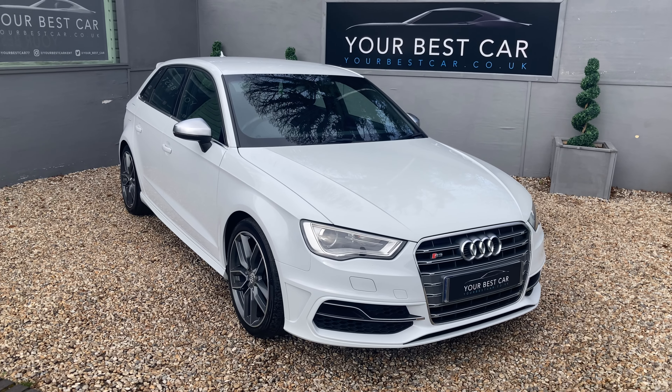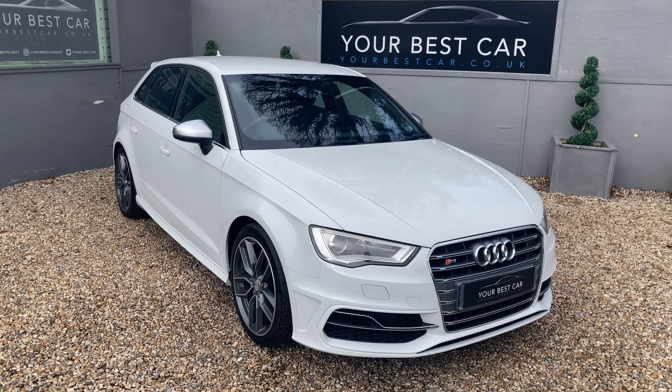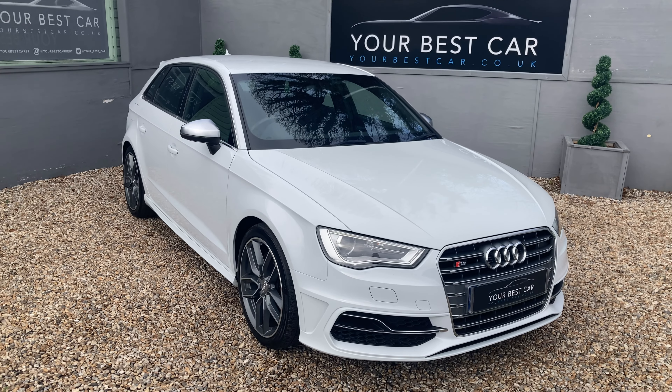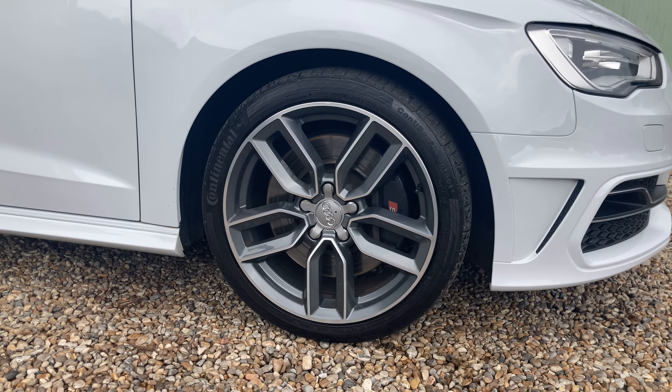This is the 2 litre petrol, the TFSI, capable of 300 brake horsepower. It's presented in glacier white metallic paint, which was actually a £525 additional extra, and if we look down here we've got our 18 inch 5 twin spoke star design alloy wheels.